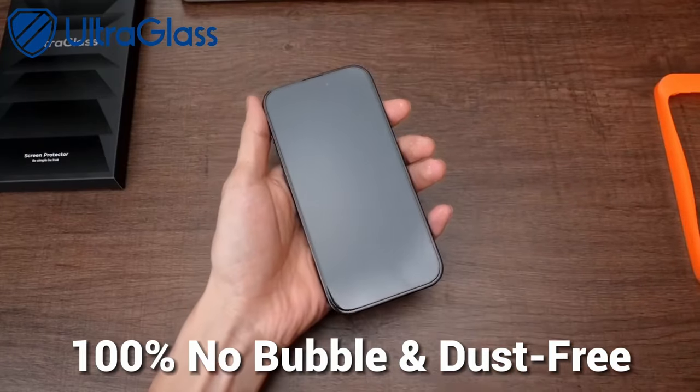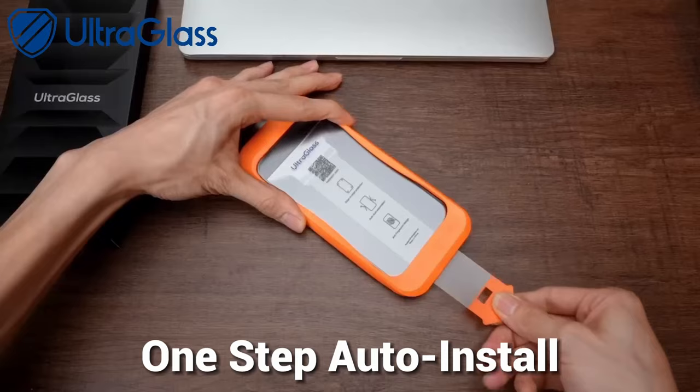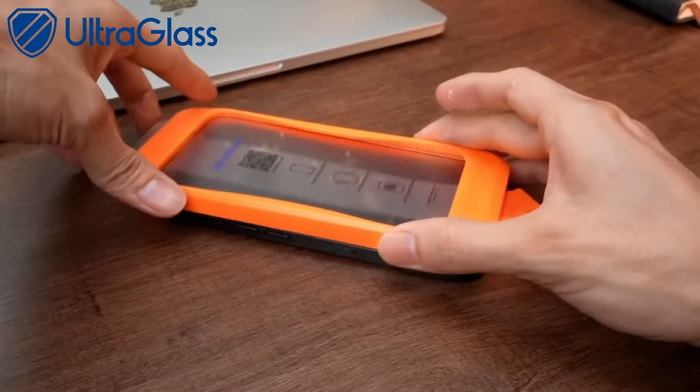So guys, this was the video about the 10 best iPhone 16 Pro Max screen protectors. All the links are given in the description. Do check them out. Thank you.